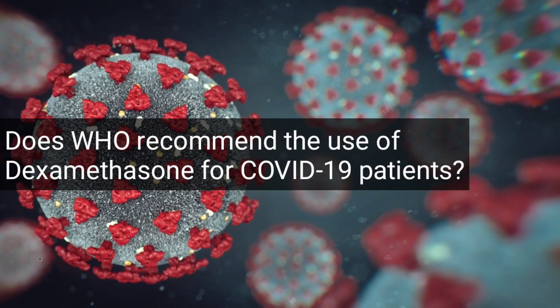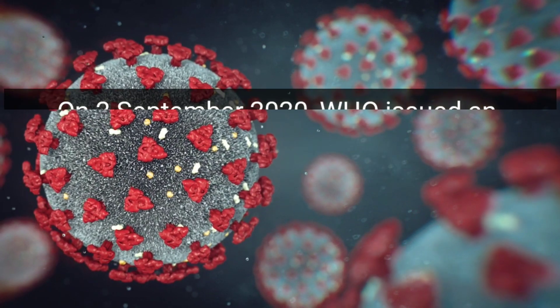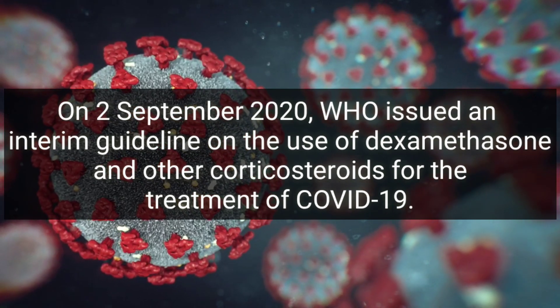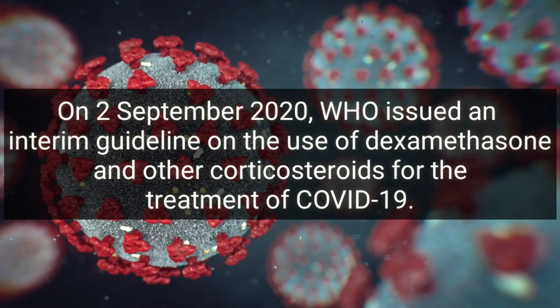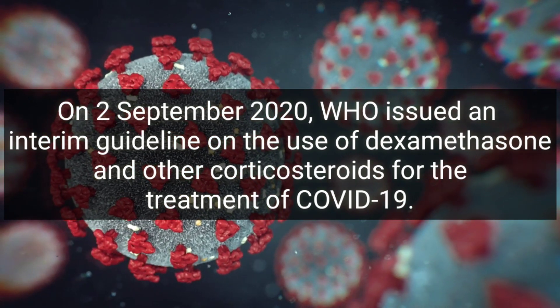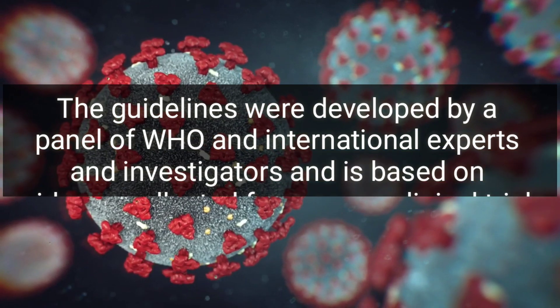On 2 September 2020, WHO issued an interim guideline on the use of dexamethasone and other corticosteroids for treatment of COVID-19. The guidelines were developed by a panel of WHO and international experts and investigators.